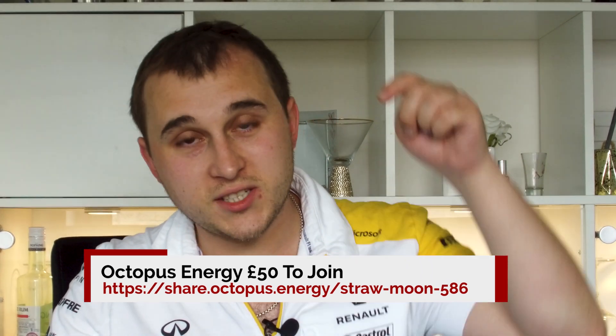If you're interested in signing up to Octopus Agile, there's a link down below in the description — it'll get you £50 to sign up. You will need a SMETS2 meter before you can take part, or a SMETS1 secure meter. Link down below in the description — £50 for you, £50 for me.